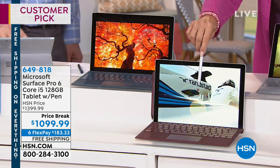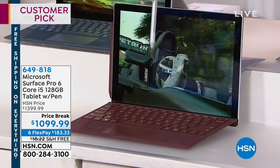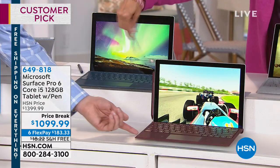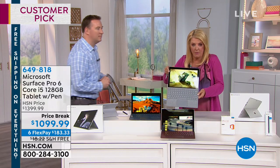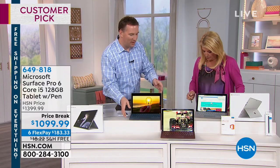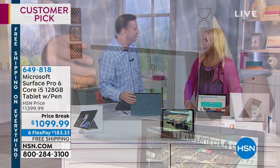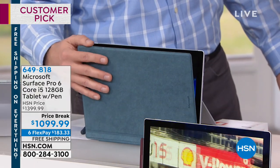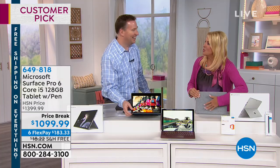And all you're doing is picking your keyboard color. Do we still have all the colors? We should still have all the colors. We have burgundy, platinum, or cobalt blue. Here's the cobalt blue over on this side, and I've got the platinum in my hand. Do you know the keyboard is the same material they make Lamborghini car seats out of? I mean, this is true — it's such a premium. That's the closest I'm going to get to a Lamborghini.